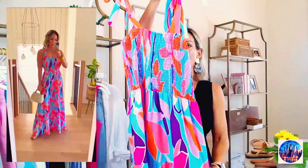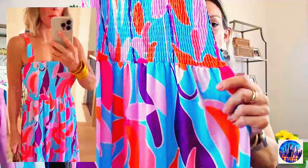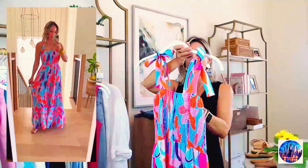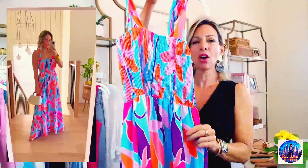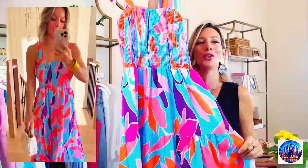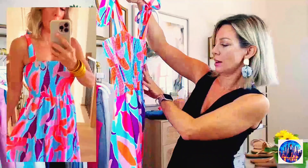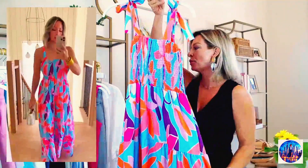Then we have this sundress — so darling. I just think the colors are so pretty. It's only $29 and the print is just fabulous. It comes in more colors. They call it red floral, though I don't know why they don't call it blue floral. I'm in a small, so it fits true to size. It ties at the shoulder and I'm just obsessed with how silky soft it feels and the color palette — I think it's really beautiful.